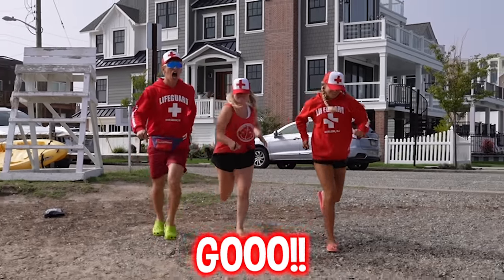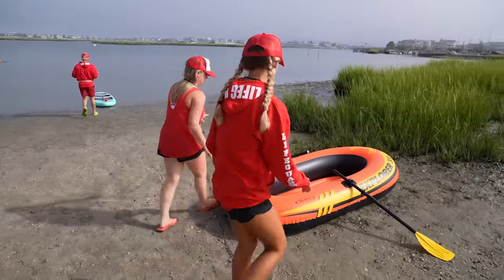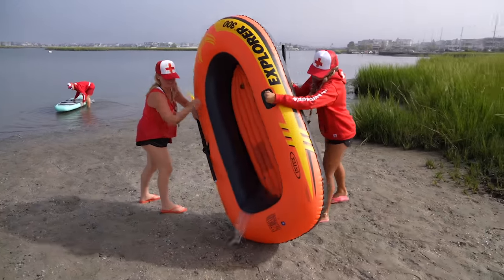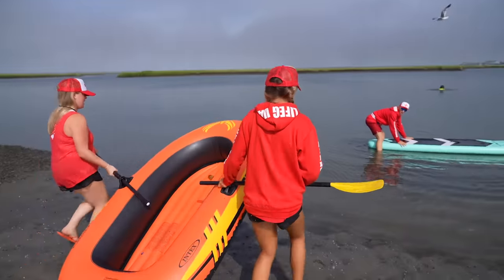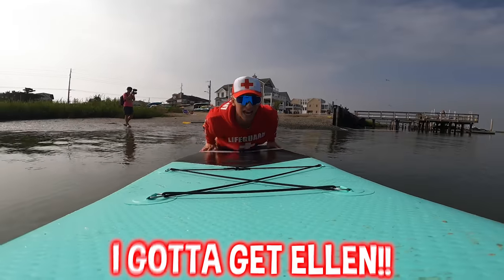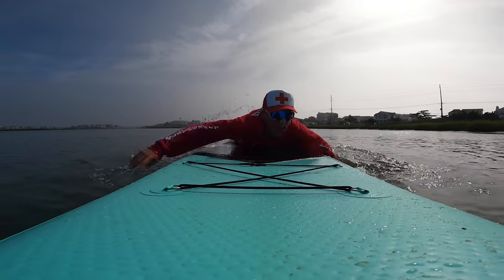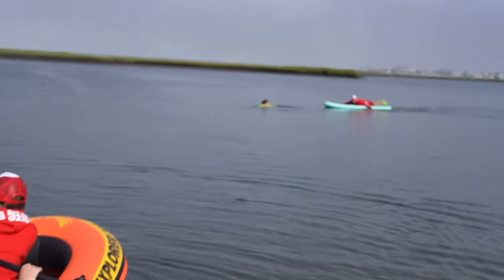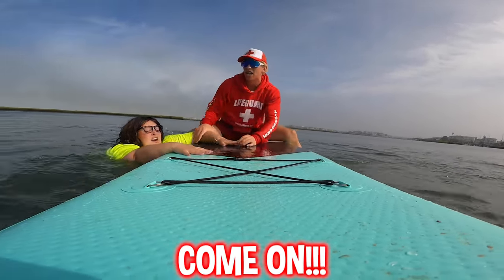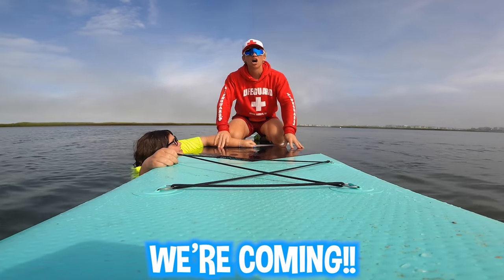Let's go - taking the paddleboard! Get the boat! Ellen's out there - I think Ellen's actually drowning. This is crazy, this is going to be a real lifeguard save and I'm not even a real lifeguard. Come on, we gotta get that boat out. Let's go! We gotta get Ellen. Ellen, I'm coming for you! There you are - Ellen, I've got you! Ellen, I'm gonna save you. Is that Adam? Yeah it's me Ellen - come on! I need backup!